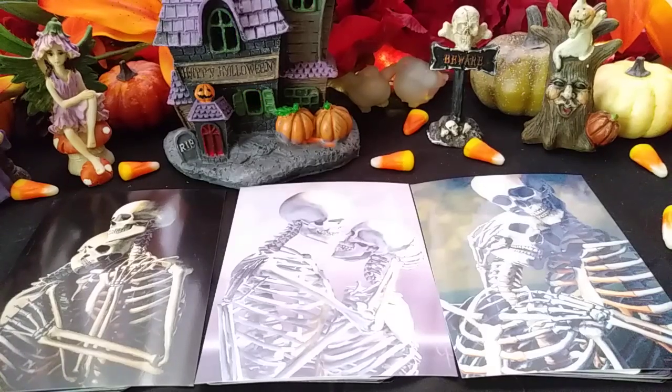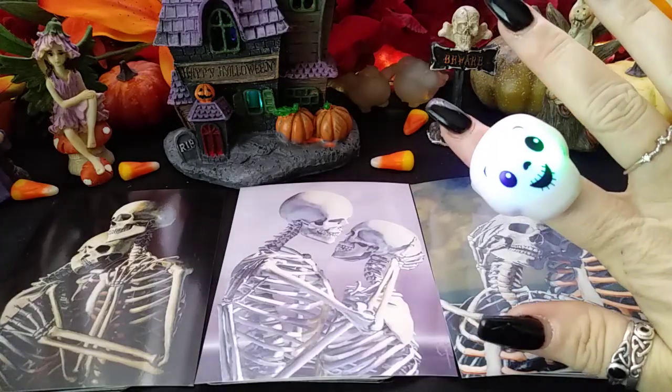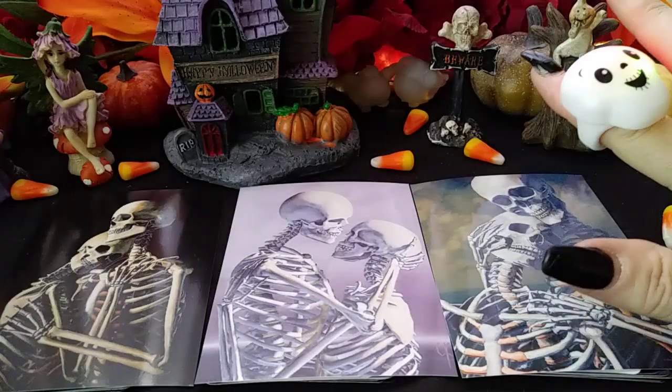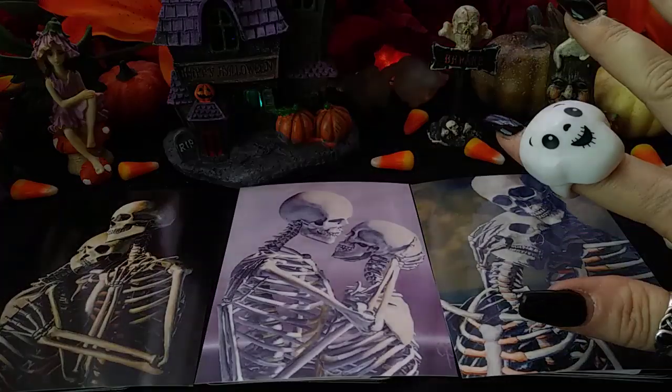Hi everyone, this is Cherry Enchantress. I'm here with another pick a card. This time we've got a skeleton theme, and this is all about what skeletons are in the closet — basically, is there something hidden? Is there a secret? Something that you might like to know?